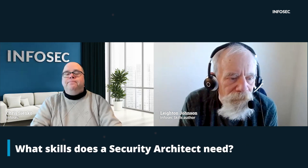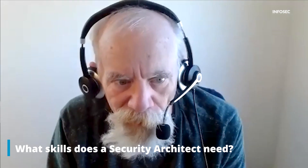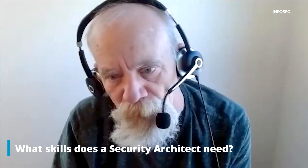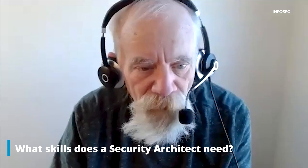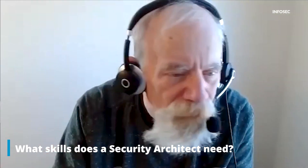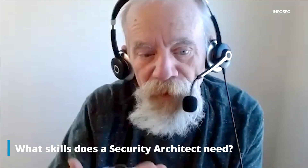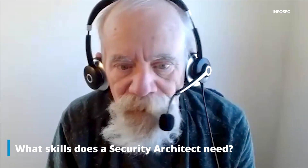Breaking it down to a more granular level, what skills — either tech skills or soft skills — does a security architect need to do their job well? They have to have skills in understanding how security components work: firewalls, intrusion detection systems, network access, segmentation, how operating systems employ security — Windows, Linux, Unix, Macintosh — and then how the components work together. How do you route information, how do you keep it secure? In today's world, for example, how do VPNs work? How do you do remote access and keep it secure? Those are the types of things they work on day-to-day.